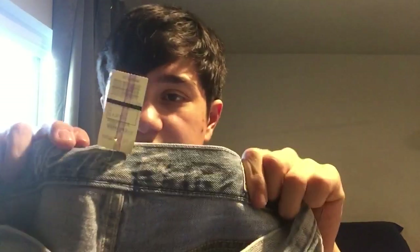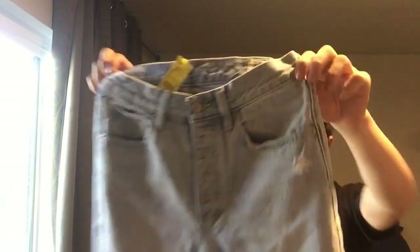This was probably the riskiest buy. This is We the Free, which is a subline of Free People, size 27, destroyed/distressed jeans for $4. The numbers on this were actually pretty bad, but I know that worst case, if these don't sell on eBay, I can put them on Poshmark and they will sell. Free People has a deal with Poshmark, so their stuff sells really well there.